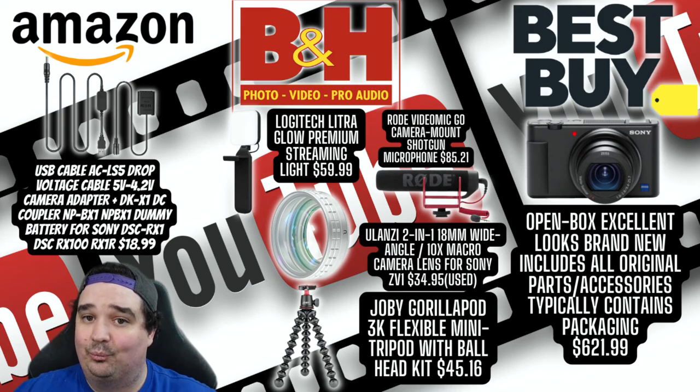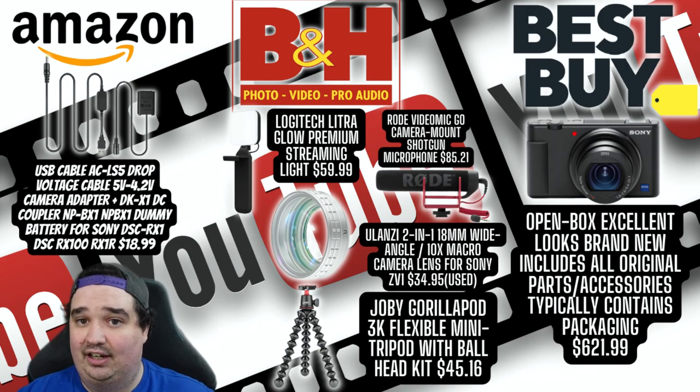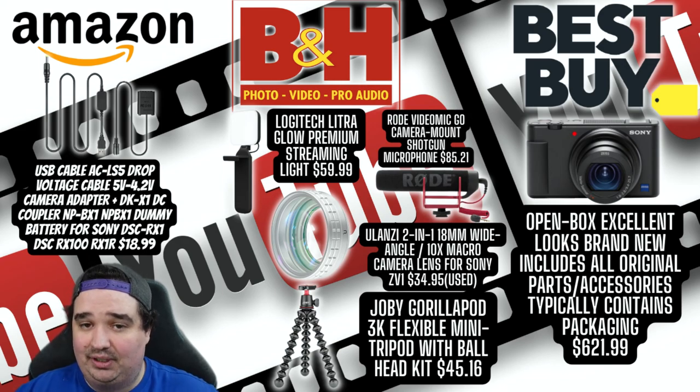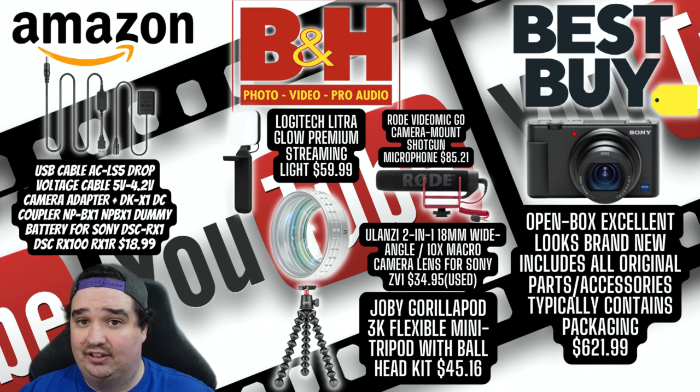So that's how to build an entire creator kit for under $1,000, financing the majority at 0% upon approval. If you're looking to get serious about content creation — YouTube, TikTok, Twitch, or filmmaking — use this as a baseline guide. This is the essential gear I use. If you liked this video, please leave a like, and let me know in the comments if you have any of this gear or are looking to buy it.